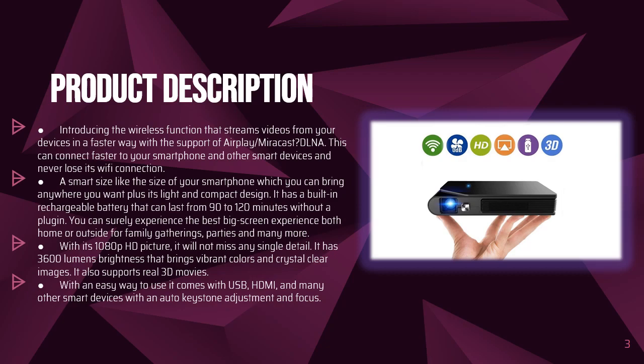A smart size like the size of your smartphone, which you can bring anywhere you want, plus its light and compact design. It has a built-in rechargeable battery that can last from 90 to 120 minutes without a plugin. You can surely experience the best big screen experience both at home or outside for family gatherings, parties and many more. With its 1080p HD picture it will not miss any single detail.